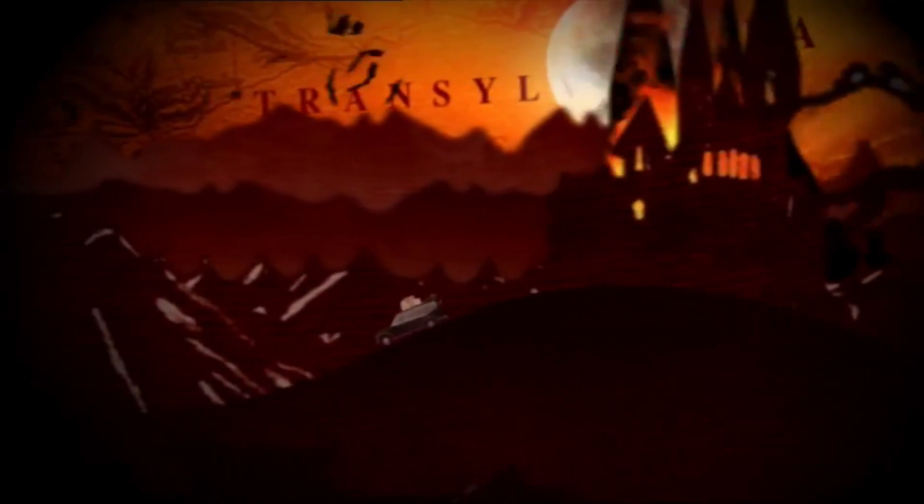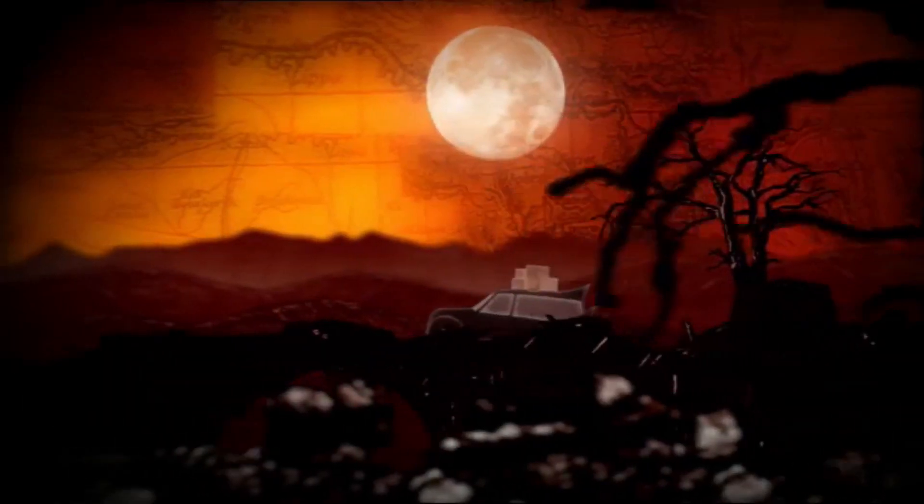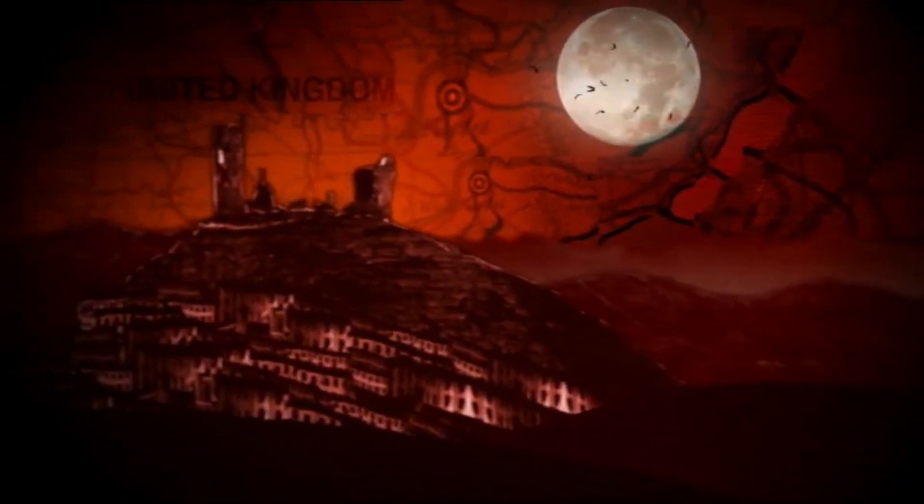Hello YouTubers, today I'm going to do something a little bit different. I'm going to talk about the Young Dracula DVD releases — what a riveting subject — and also which ones I'd recommend and which ones I wouldn't recommend.